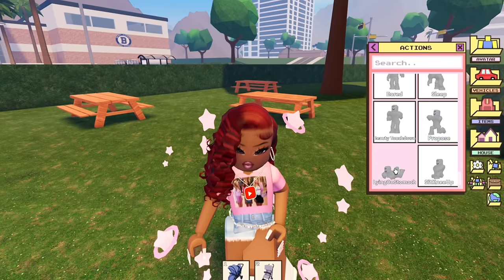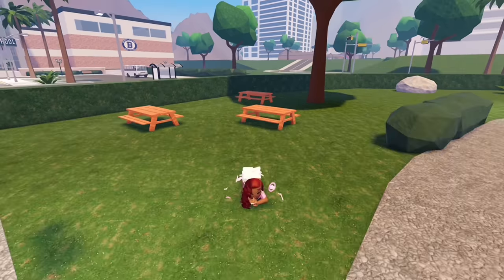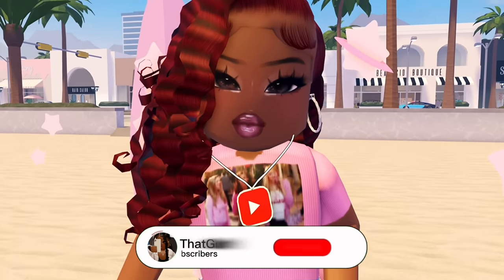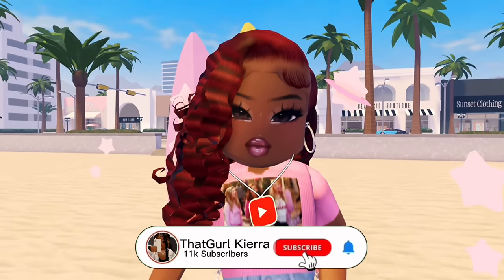Oh yo, we have new animations! What is up you guys, it is your girl Kievra, welcome to the channel if you're new, and welcome back if you aren't.